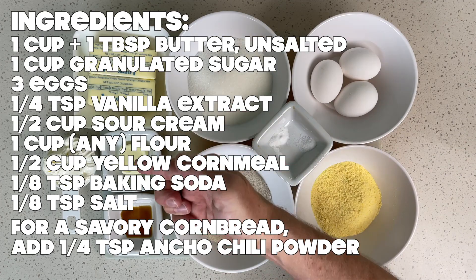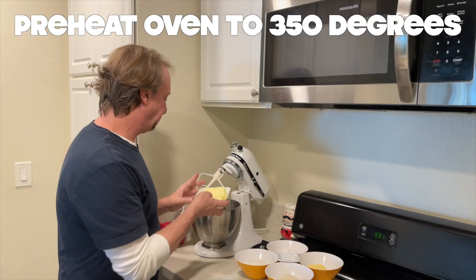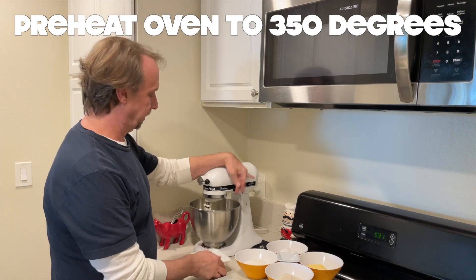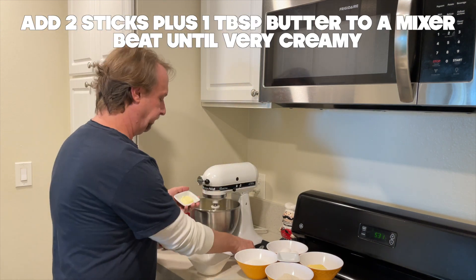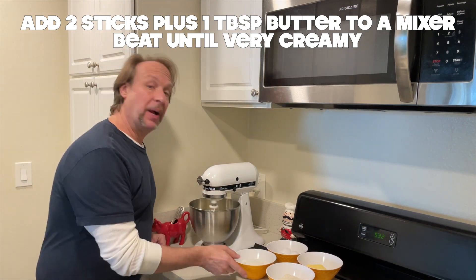Strawberry Shortcake has been around for hundreds of years. The earliest recipes didn't use the typical biscuits in their dessert — they would use pie crusts or even broken up pieces of a pie crust. Some southern states still hold true to this antique recipe.